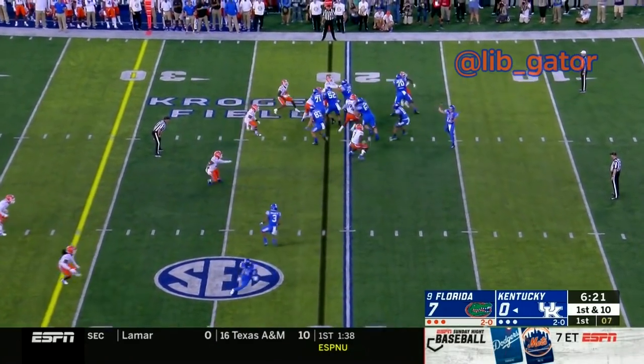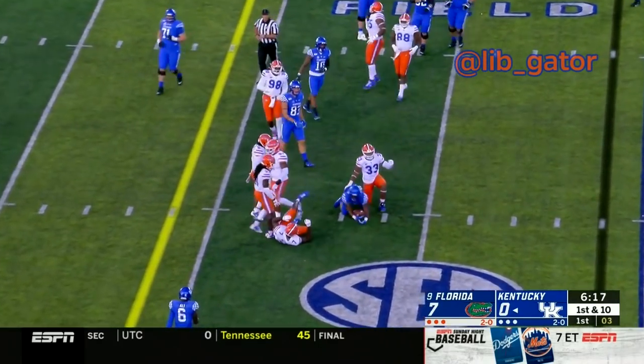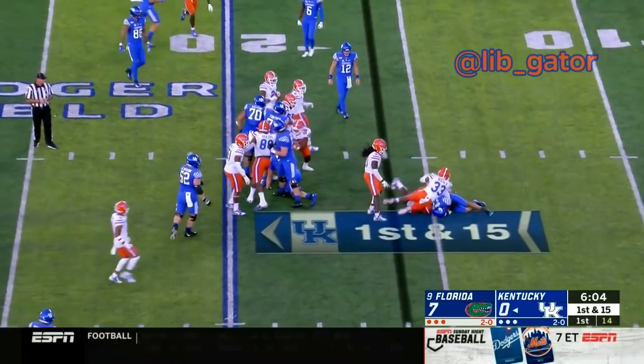Smith in the pistol takes the snap, looks to swing the pass out to the left to Bowden — Bowden makes the catch and David Reese makes the tackle. Ineligible receiver downfield, offense number 83. Ventrell Miller and David Reese the linebackers. Here's a running play for Kentucky as the ball is handed off to A.J. Rose.